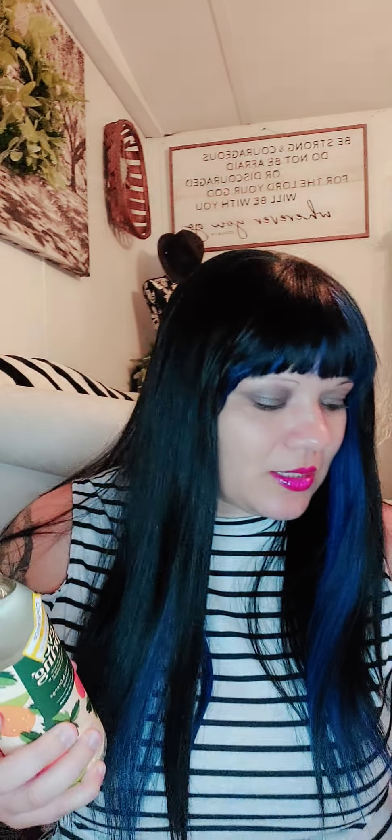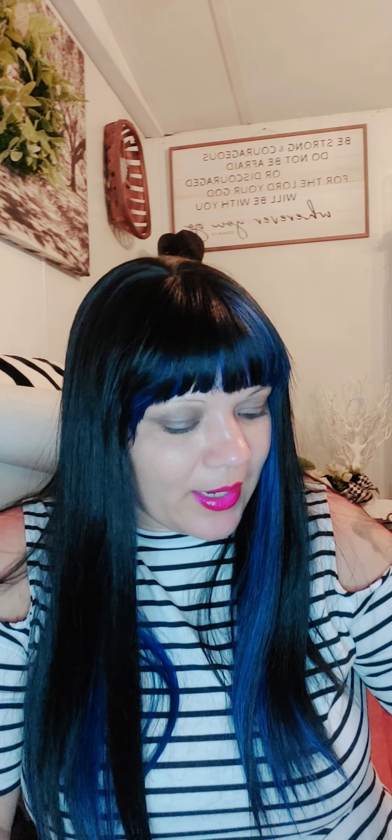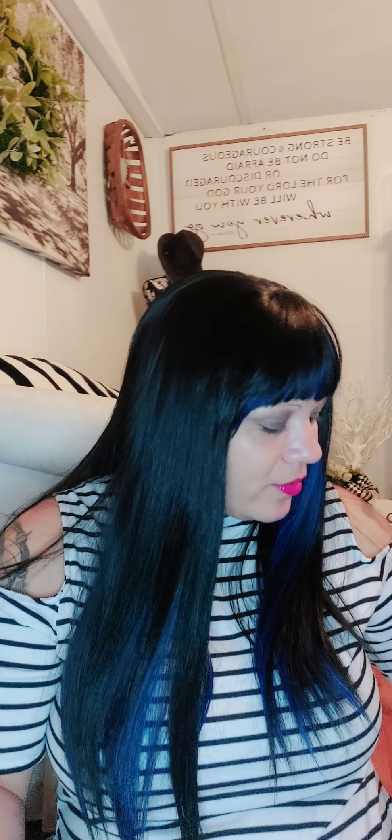I also grabbed only one bottle of the Everspring Spearmint and Orange. Not that I don't like the scent, but it was $2.79 marked down to $1.95, and of course $1.39 is cheaper so I only grabbed one. I did grab one of the hand soaps in this scent and it was only marked down by $0.50, so I paid $2.37 for it. I grabbed the Everspring hand soap in Rose Water and Mint, 3 bottles, regular price $2.79, marked down to $1.39. I'm not sure why that one scent was not marked down to $1.39, but it doesn't matter because I got some other great deals.